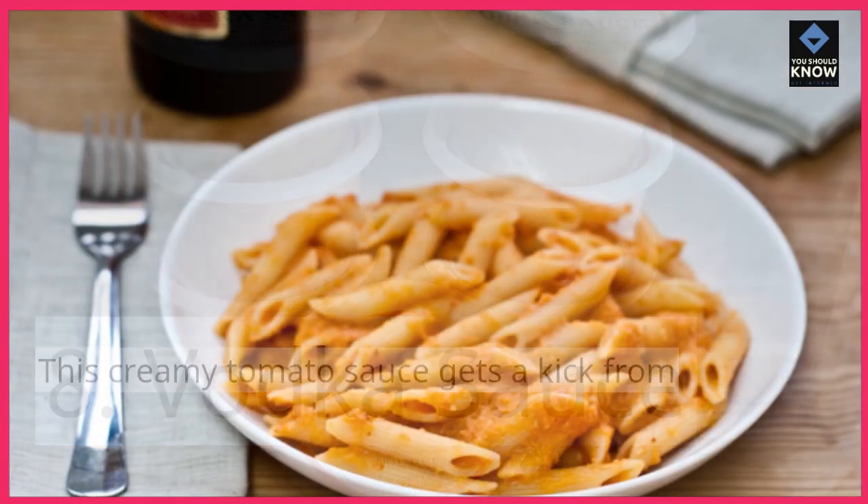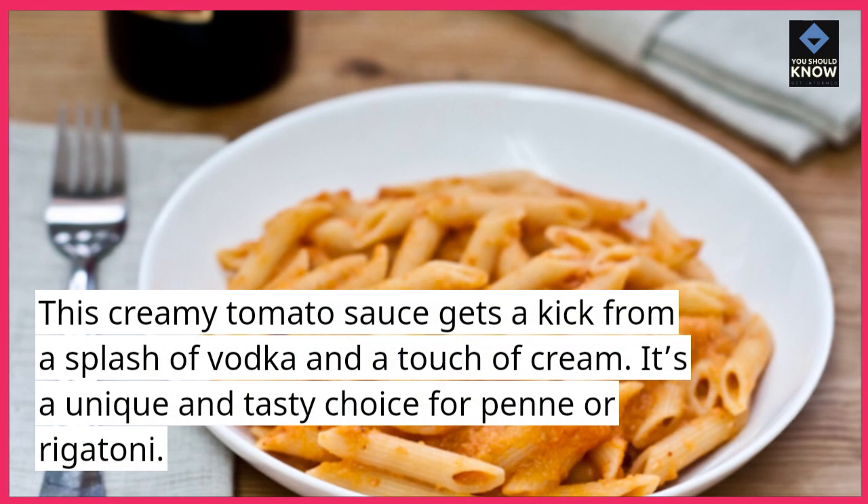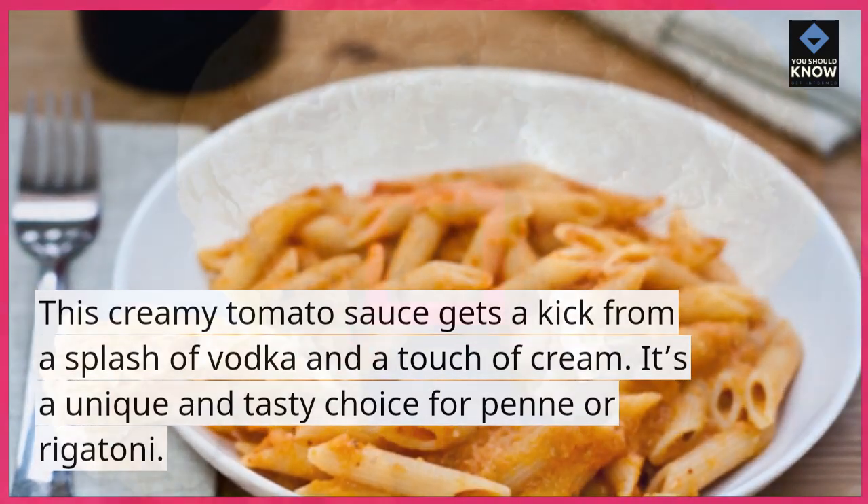Vodka Sauce. This creamy tomato sauce gets a kick from a splash of vodka and a touch of cream. It's a unique and tasty choice for penne or rigatoni.